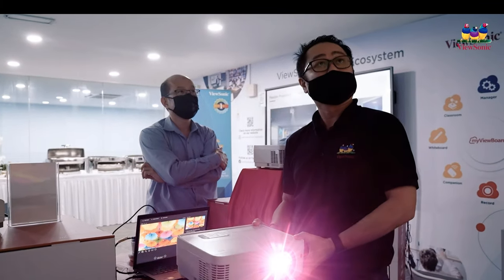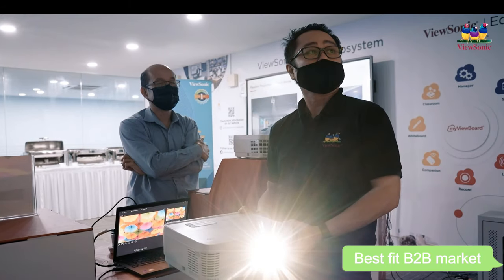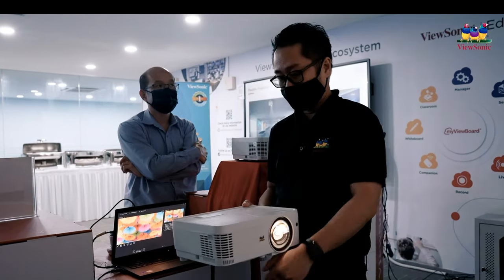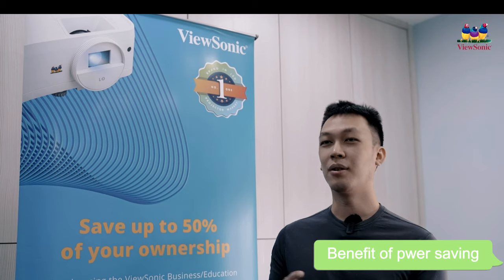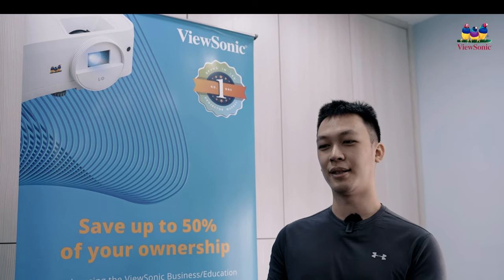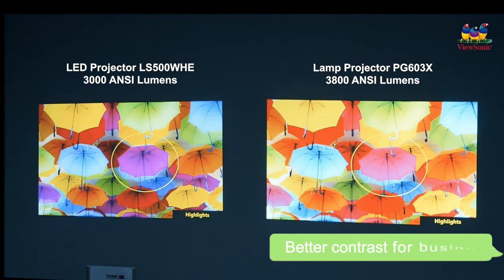I think the LED projector for the B2B market is a very important aspect, because they will use the projector for a long period of time. The benefit of power saving as well as better color contrast for business will have a better impact for the business industry.